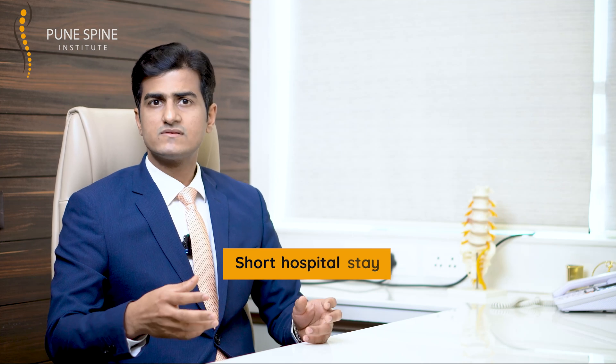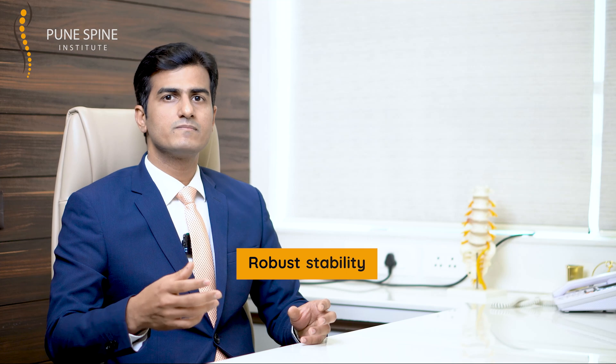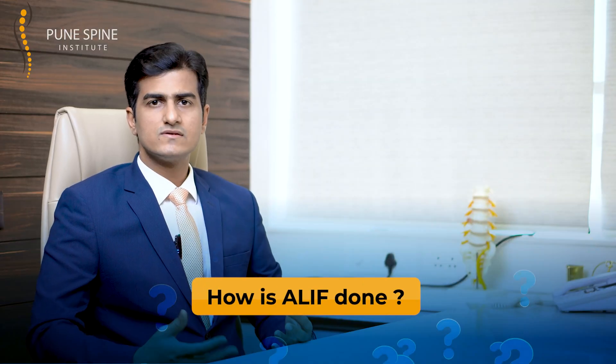Believe me, the stability that ALIF offers is phenomenal. You can expect the patient to start all regular activities, including sports, within a very short time. So how exactly is ALIF done — what is the workflow?